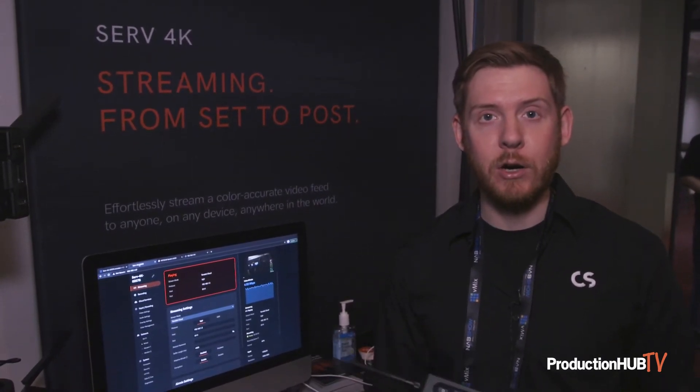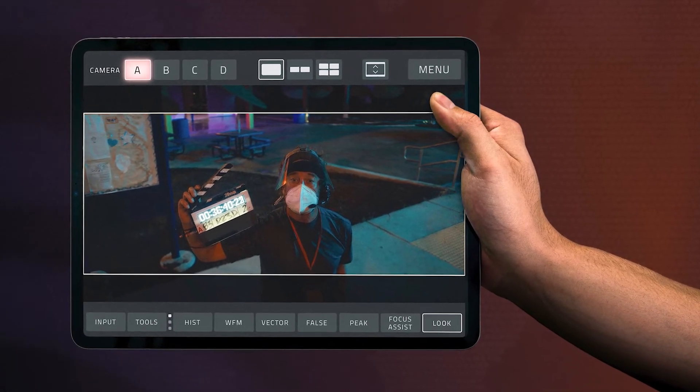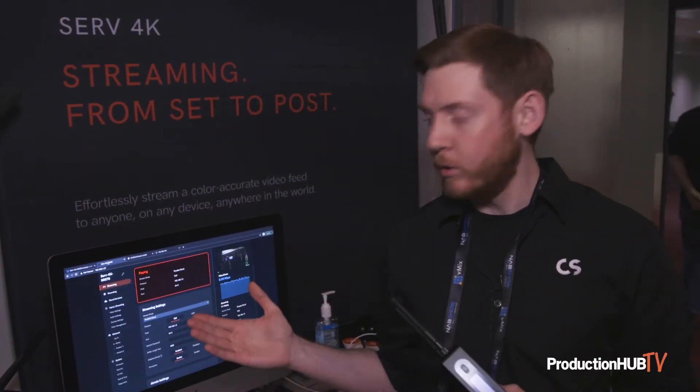Serv 4K is our brand new hardware that does two things. One, it connects to our Teradek viewer app for on-set live streaming without internet. And two, it connects to our cloud platform Teradek Core, or other third-party remote streaming and remote instant dailies platforms like Frame.io.